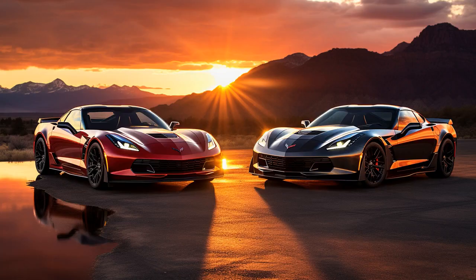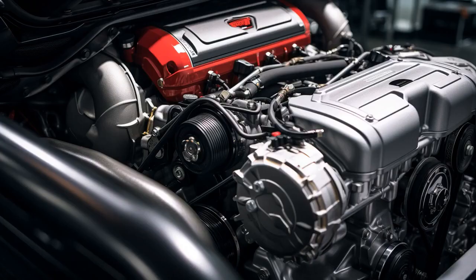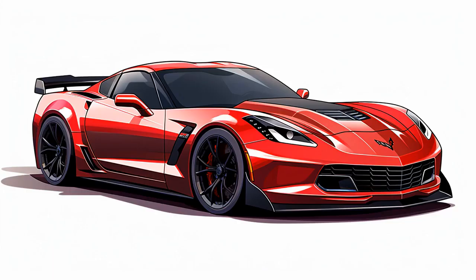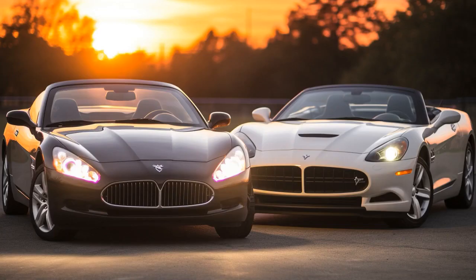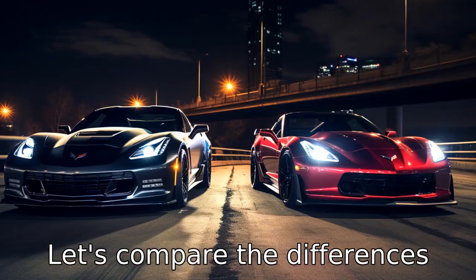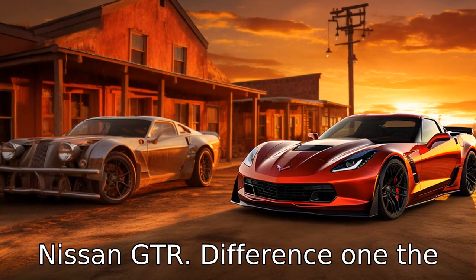Why don't you ever play hide-and-seek with a Chevrolet Corvette and a Nissan GT-R? Because the Corvette always tries to hide in the spotlight and you can hear the GT-R's engine revving from miles away. And now, let us look at 11 critical differences between the two. Let's compare the differences between the Chevrolet Corvette and Nissan GT-R.